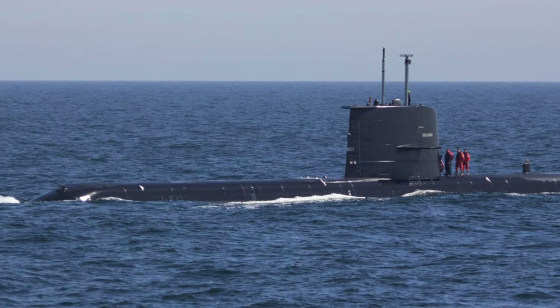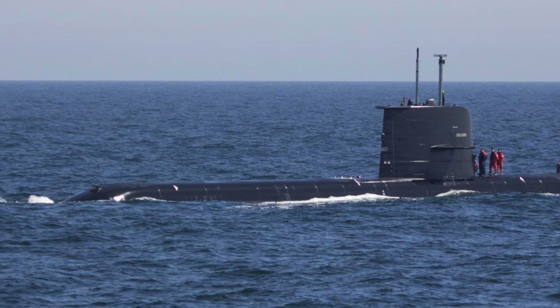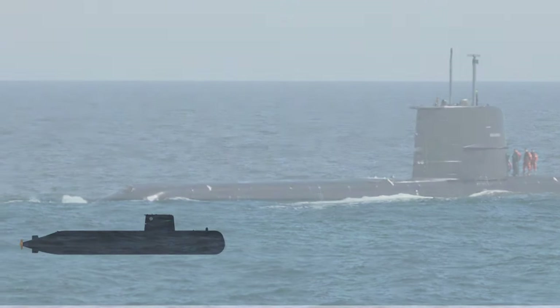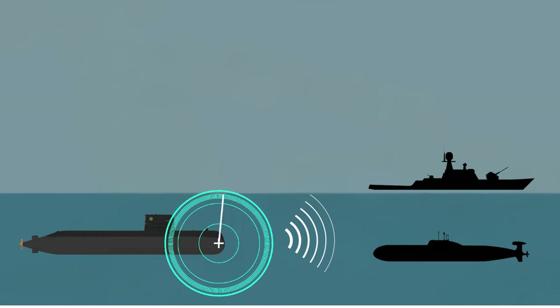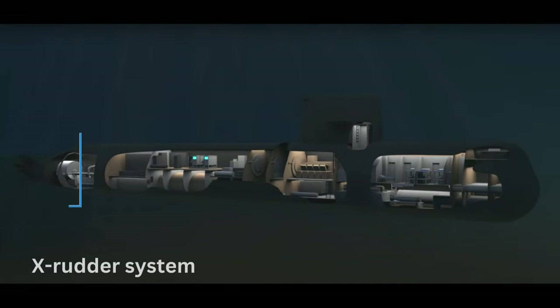Designed with a heavy emphasis on holistic stealth for operations in Swedish waters, their capabilities include anti-surface and anti-submarine warfare, forward surveillance, special operations, and mine laying. The class is fitted with an X-Rudder system to enhance maneuverability.